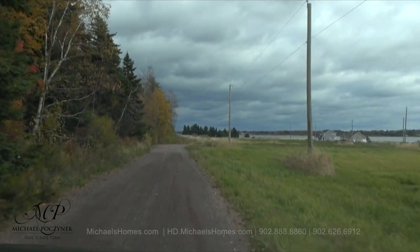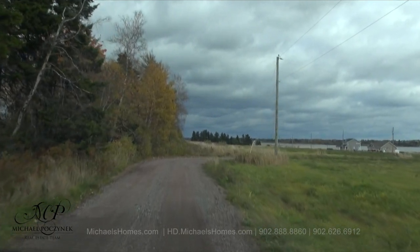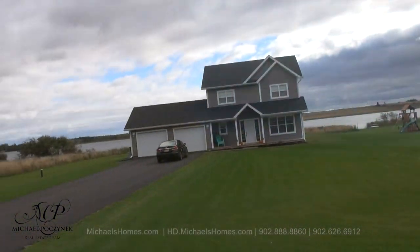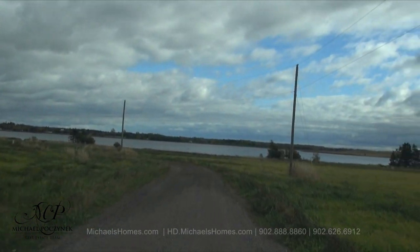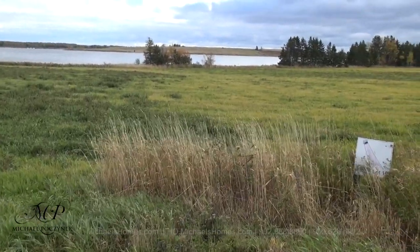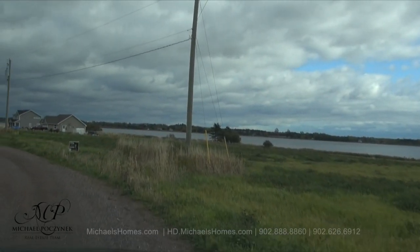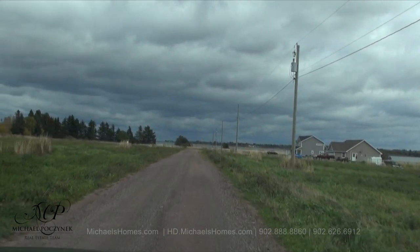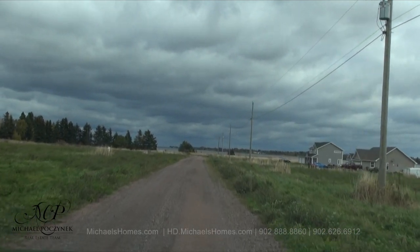The first lot we have to offer is lot number 10, which is just around the corner here to the right. There are a couple of waterfront houses in here now, and these are the last three waterfront lots to be offered at a significant discount. Lot 10 would be in front of us here — the closest one to the paved road, probably 15 minutes to Summerside. Got water views all around.